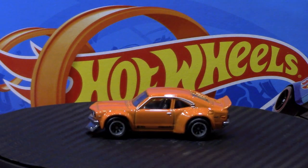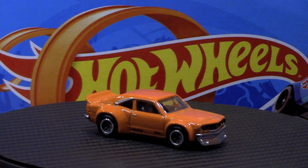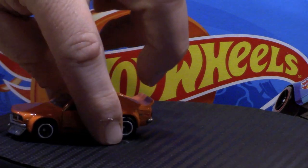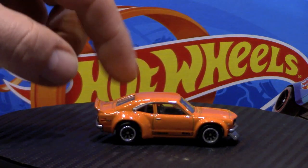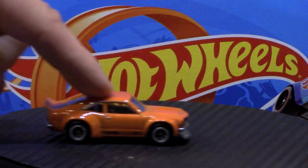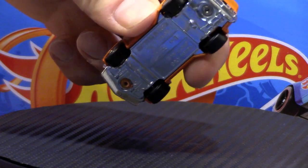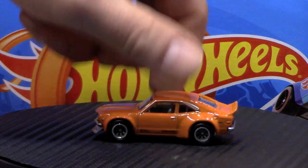Car number three is the Mazda RX3, in a bright orange with a very dark gray plastic interior. This is the only one of the five that has the eight-spoke wheels — all the rest have the four-spoke wheels. The tampos look good. The paint is a little thin underneath the spoiler in the back, but that's kind of a common Hot Wheels problem because the way they spray these is most likely from the top down.